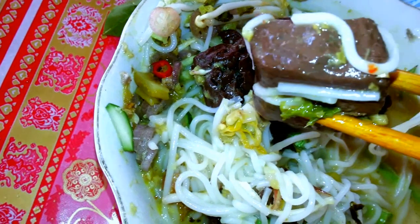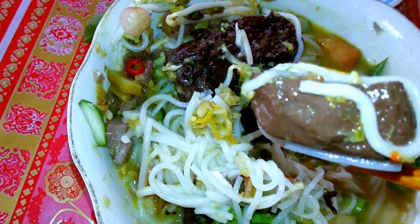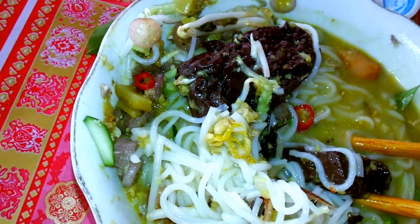This is blood — maybe chicken blood or pork blood. It is really a delicacy.